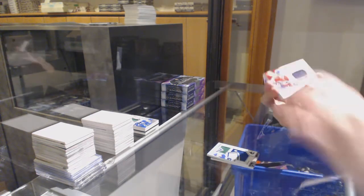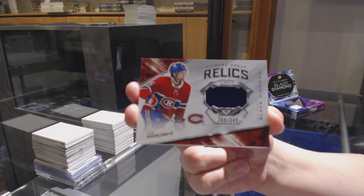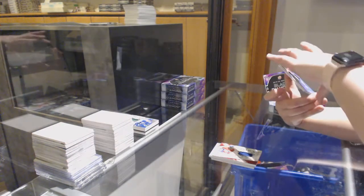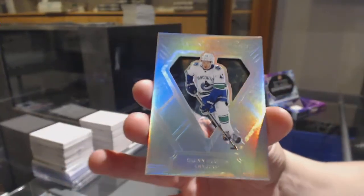Diamond Debut Relics jersey number 249 for Montreal, Ryan Poehling. And we've got a Diamond Cutters for the Vancouver Canucks, Quinn Hughes.